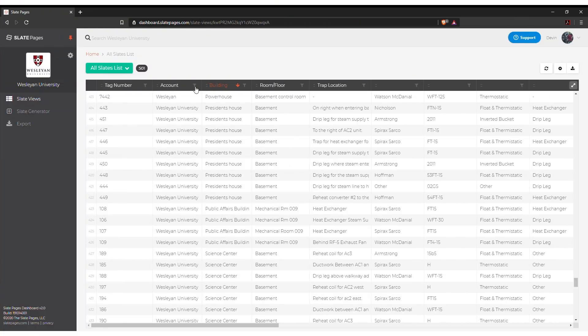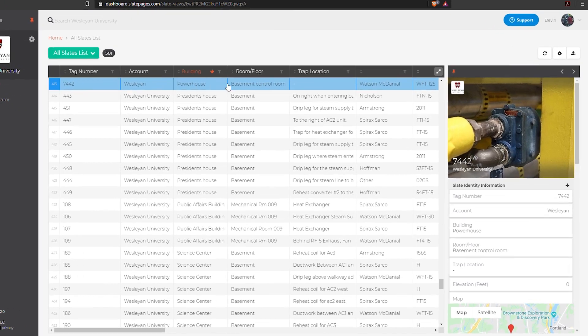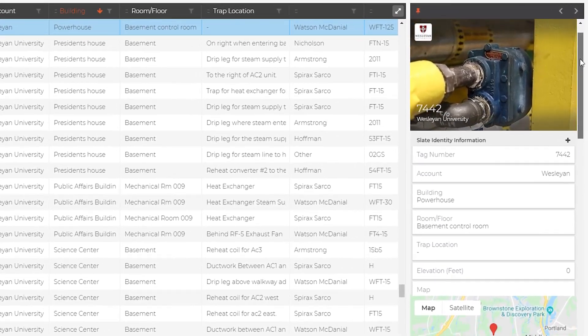The inspection information is immediately available for viewing on a dashboard that can be viewed, sorted, or exported to Excel.